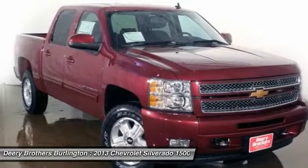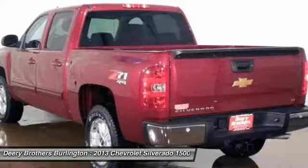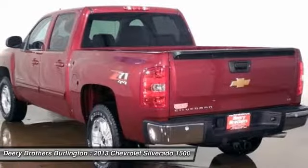Off-Road Suspension Package. Tires: P265/65R18 On-/Off-Road WOL.